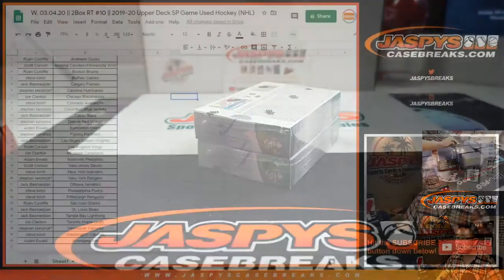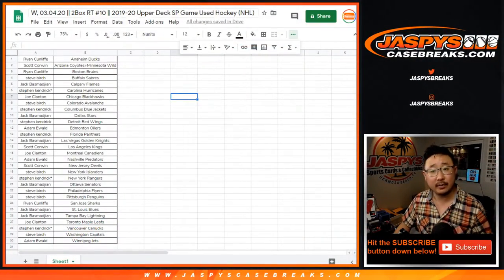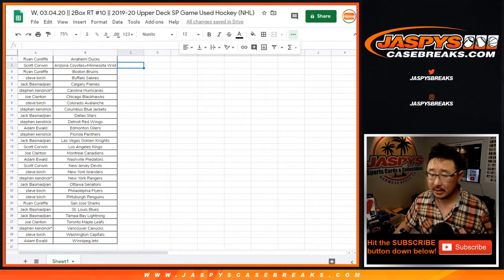And there are the two boxes right there — I think those are the last two boxes. Break 10, last two boxes of this inner case. The next one will be a fresh inner case from a fresh master case — Break 11, which is already on the site at jaspescasebreaks.com.